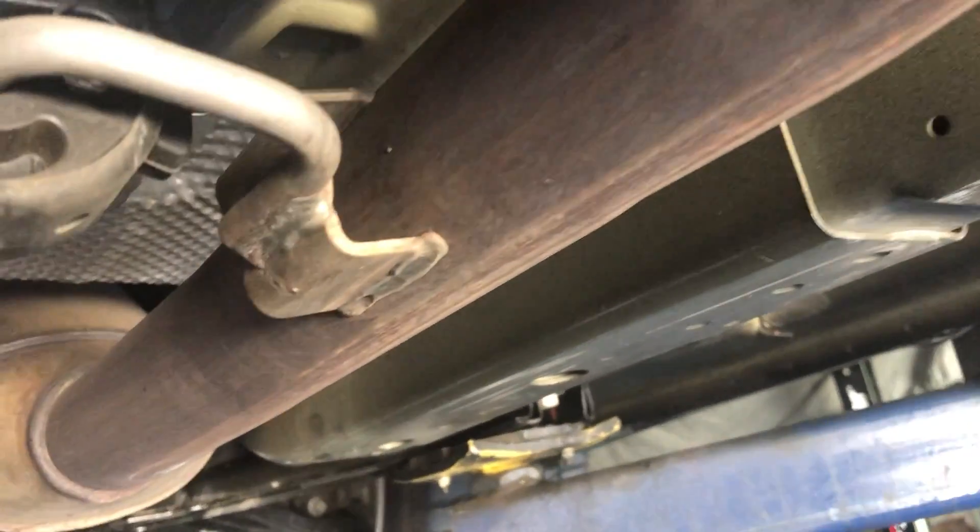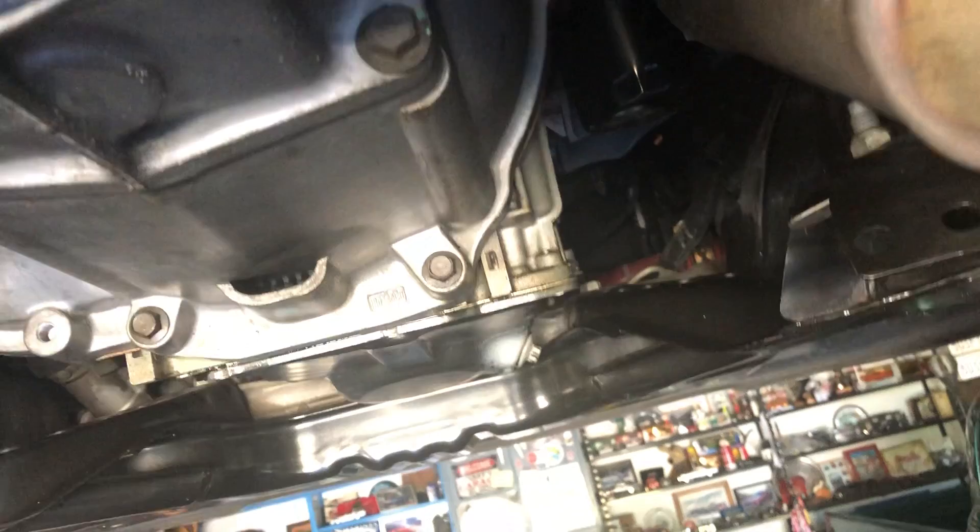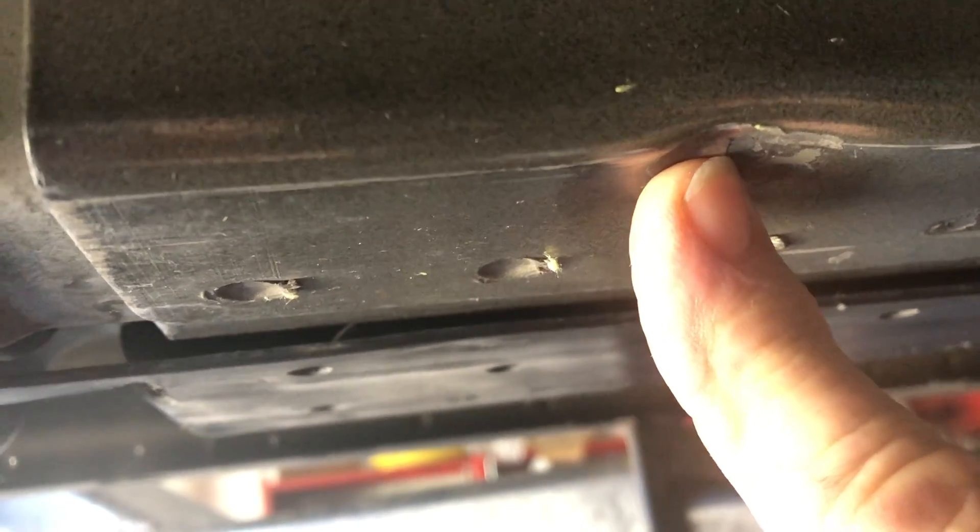Now the CARFAX shows that this has structural damage. We had a guy come out that was supposed to be an expert in these things because I couldn't see any structural damage. The only thing he found was this teeny-weeny little dent right there, and he said because it's sold at an auction somebody ran their hand over that and put it down as structural damage. There is absolutely no damage to this car, but I wanted you to see it for yourself.